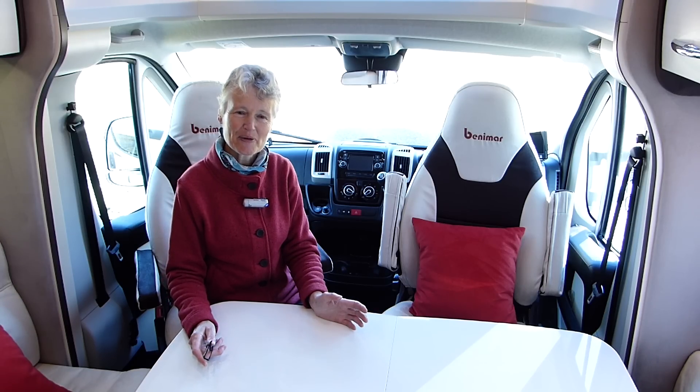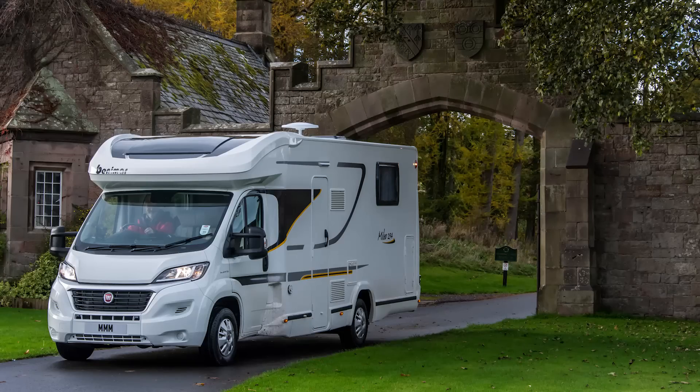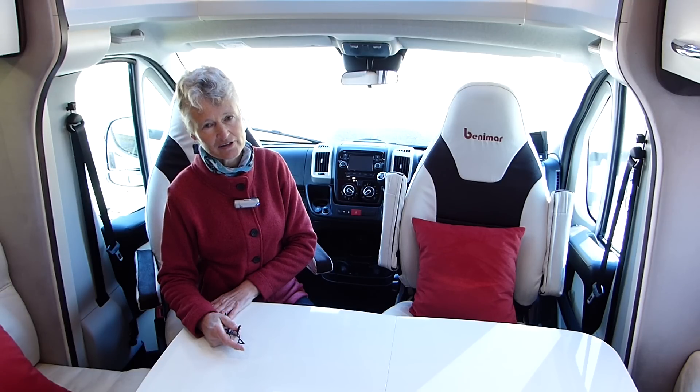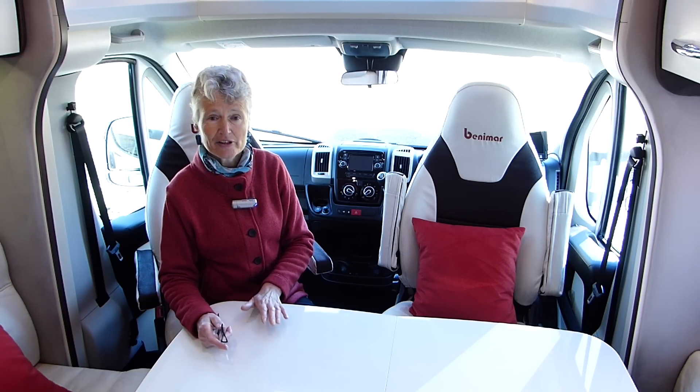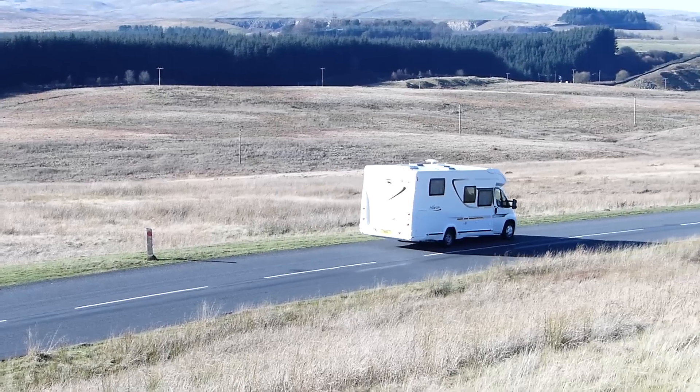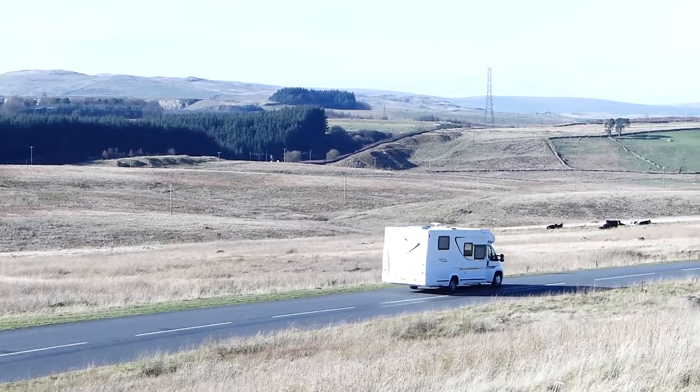It's nice to see Benimar back in the UK once more, and this Milio 294 would make a very good motorhome for year-round long-distance touring, coming in at around £50,000. However, the payload at 275kg is a bit skimpy, so you might want to undertake a free chassis upgrade to 3,650kg — it's just a paper exercise and well worth doing.